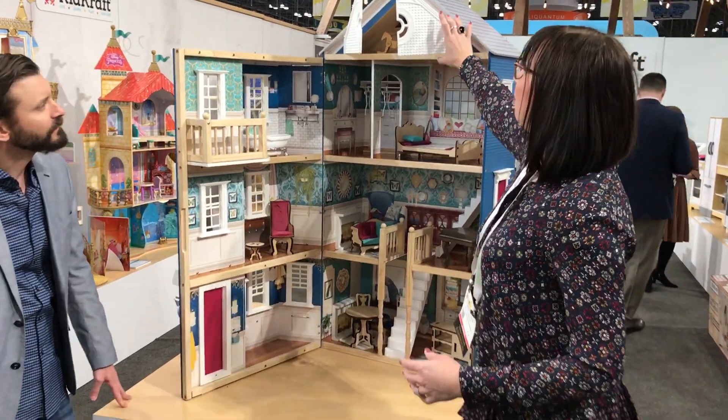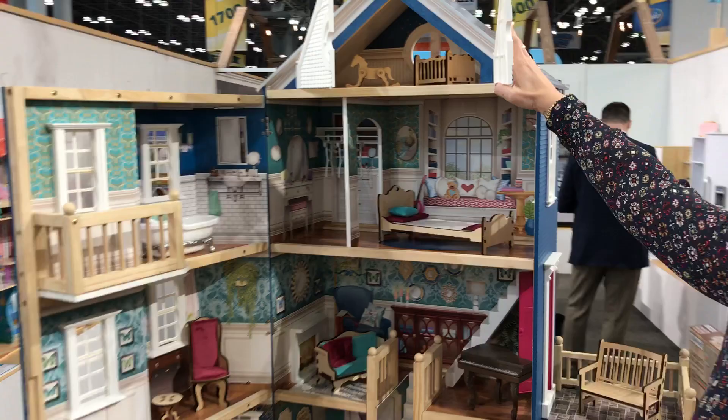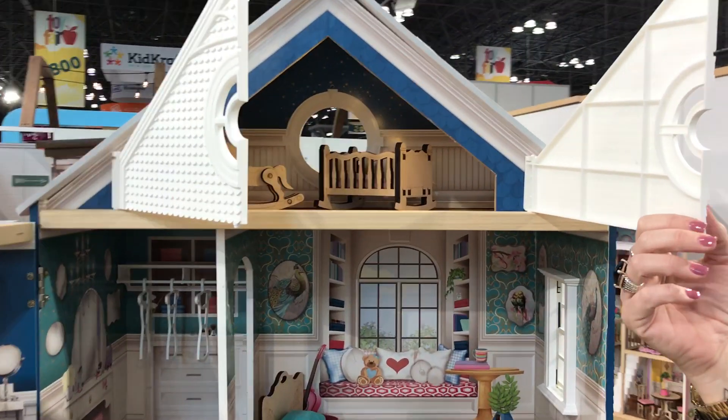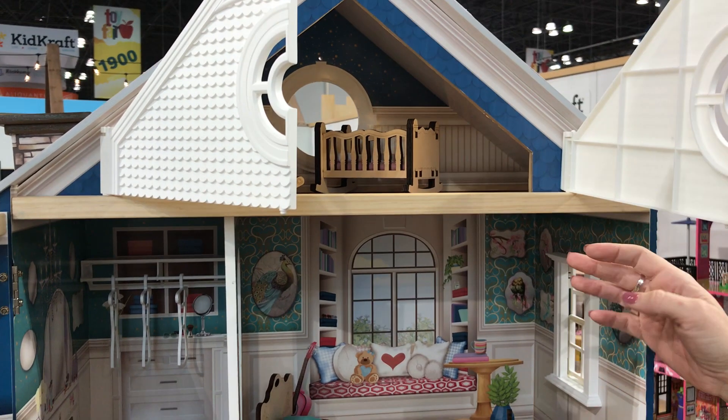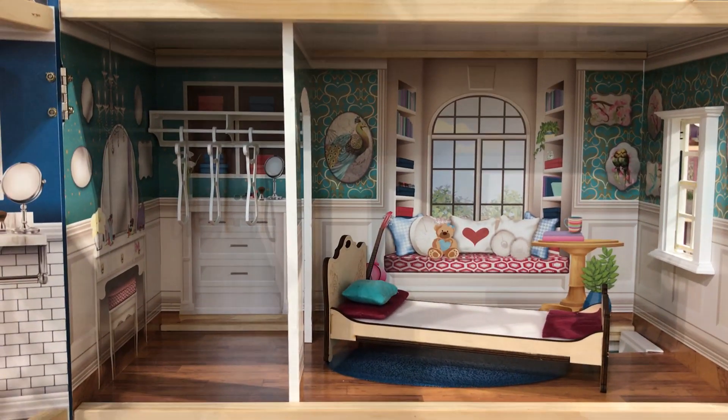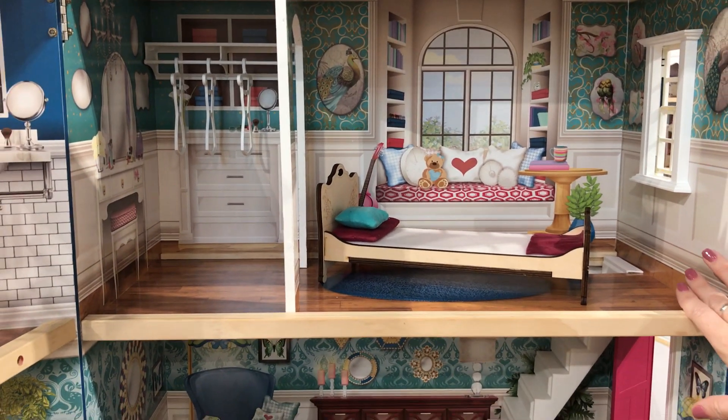It starts out at the very top with these super cute attic doors that open up to reveal solid wood, laser cut furniture. As you move throughout the house, you have a walk-in closet with three hangers to hang all of your favorite outfits, and a great grand bedroom.